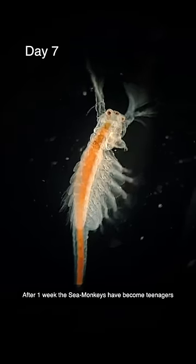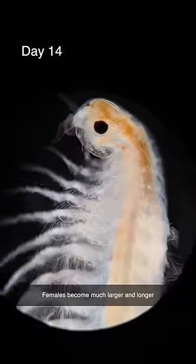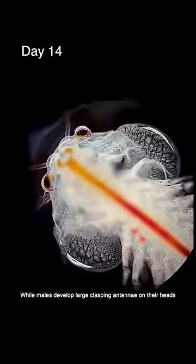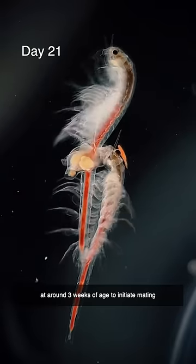After one week the sea monkeys have become teenagers and they begin to undergo sexual differentiation. Females become much larger and longer, while males develop large clasping antennae on their heads, which they'll use to grab on to the female at around three weeks of age to initiate mating.